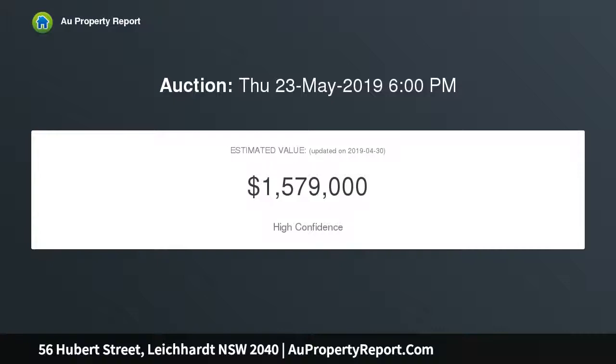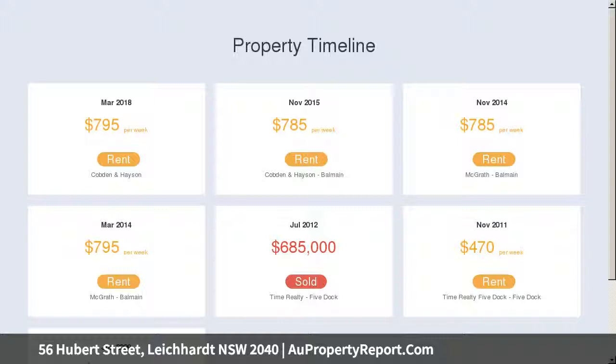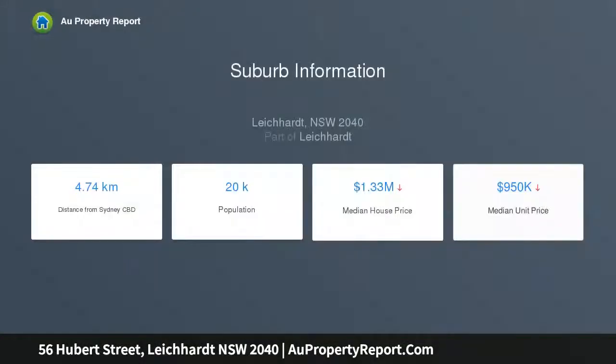With good proportions and a light-filled interior layout, this prime location offers excellent convenience and is within short walking distance to the light rail station, parklands, the Bay Run, and Norton Street's dining options. Light and airy open interiors complete the picture.